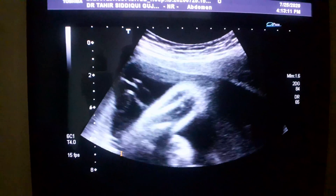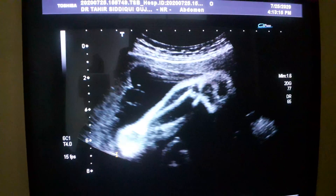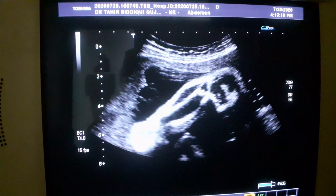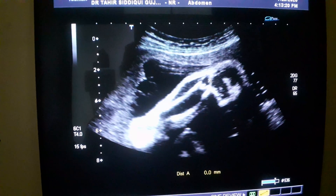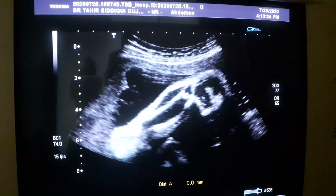Now these are the tibia and fibula, in which you will see the bowing of the tibia but the fibula is normal. This is the tibia — bowing tibia. Fibula is normal.